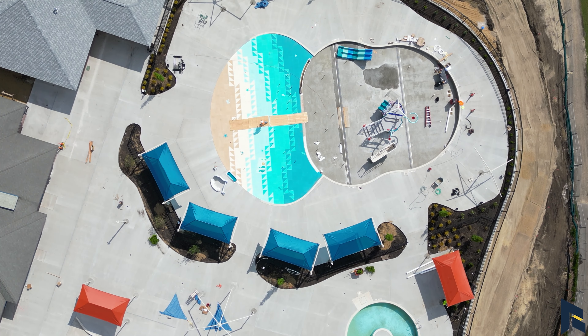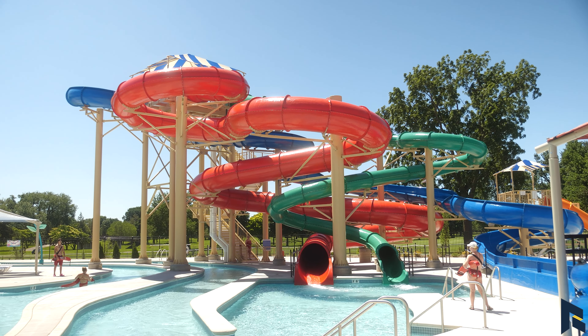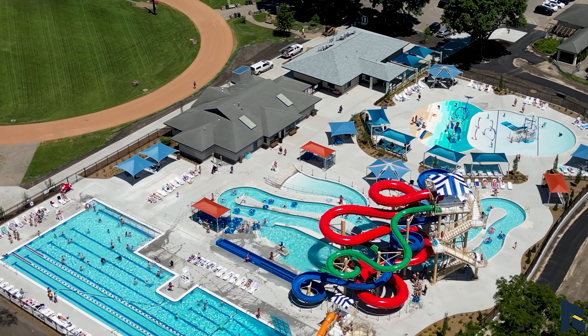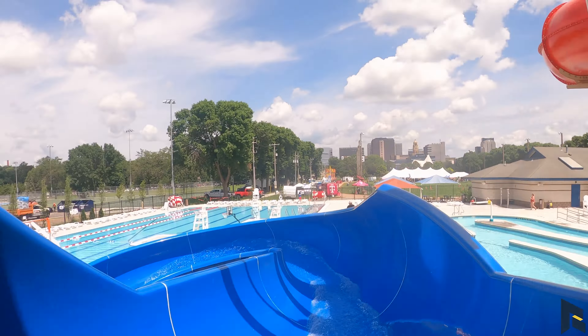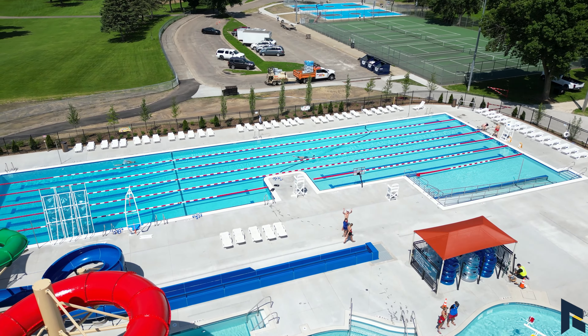Can you tell us more about what we have here? We have three slides. The red slide is a tube slide — the tubes go down into there. The green slide also comes down into there and goes into the lazy river. People can also just do the lazy river. The blue slide is more for little kids — a little bit less intimidating. And then we have a huge splash pad and a big 50-meter lap pool.